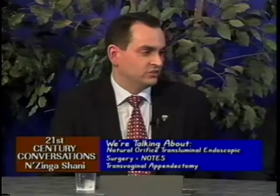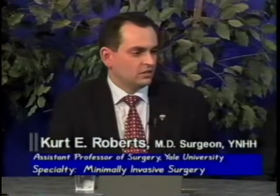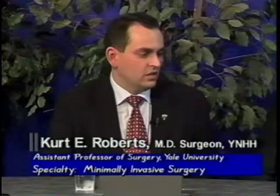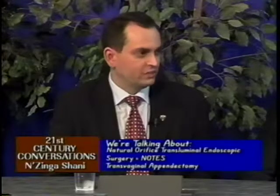The criteria are very strict. At Yale we developed these guidelines to ensure patient safety, which is paramount at all times. Because this is a new technique being performed in the United States, we must have very strict criteria to offer it to a carefully selected patient population.